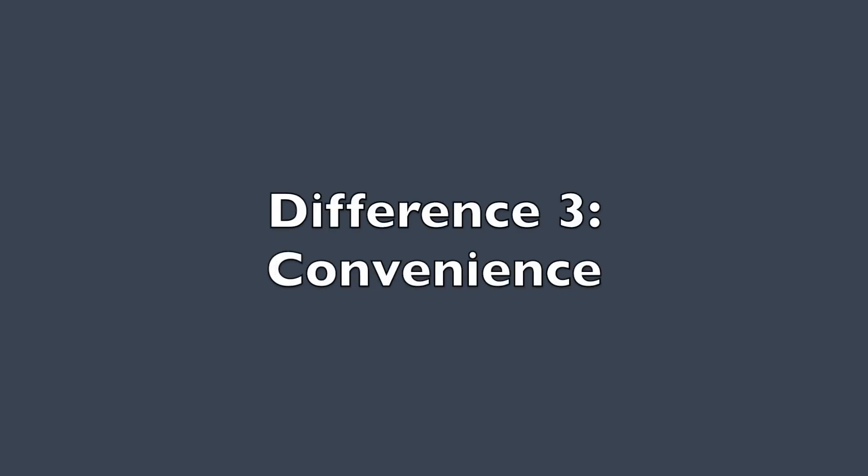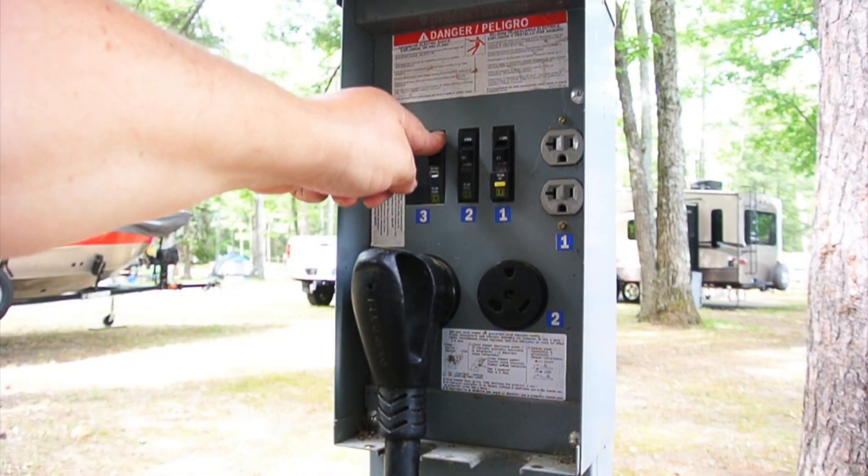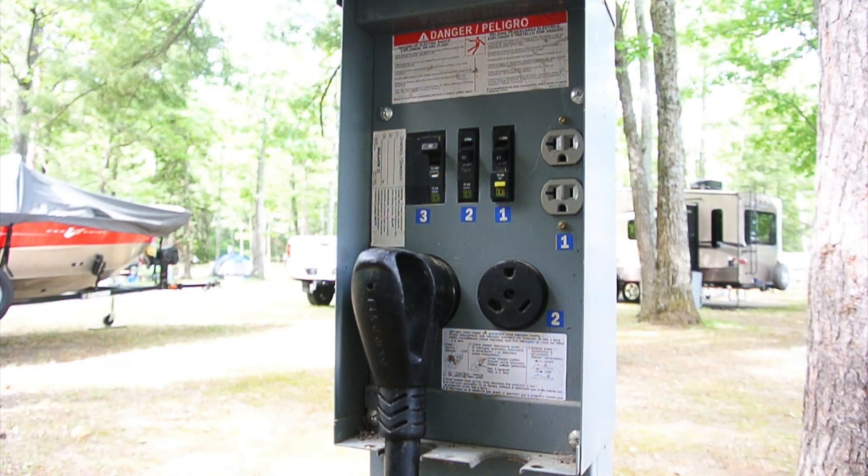Difference number three: Convenience. With a hardwired EMS, all you need to do when you arrive at the campsite is connect the RV to the power pedestal and you're done. For a portable EMS, you need to have a storage location, then connect the EMS to the power pedestal, then figure out how to waterproof the connection. While not difficult, this is just another step in the setup that needs to be completed.